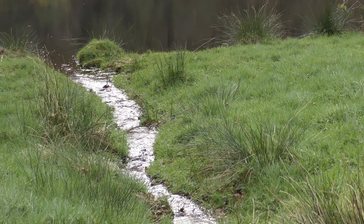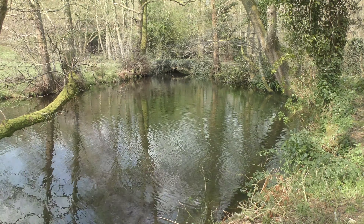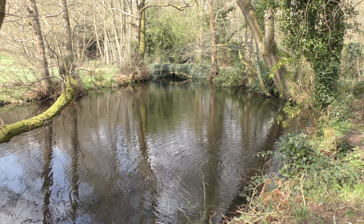Notice that the water is brown — that's because the greensand soil is full of ironstone, conglomerations of iron minerals washed out when the greensand was laid down.